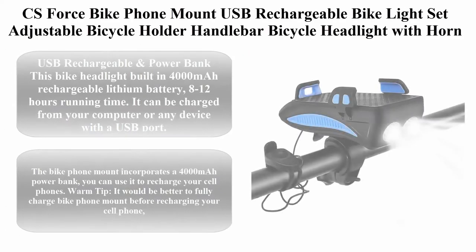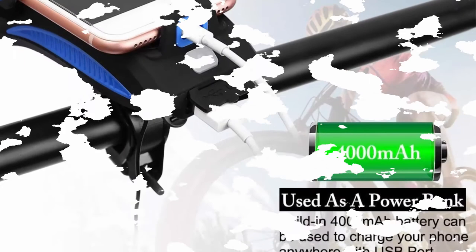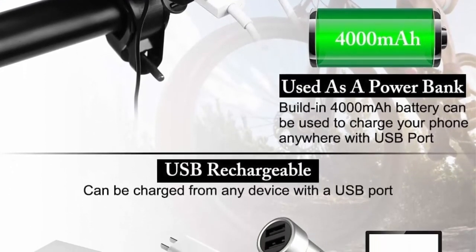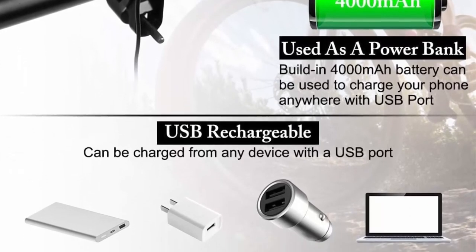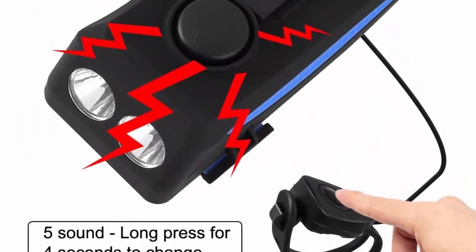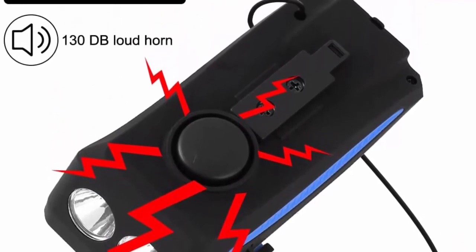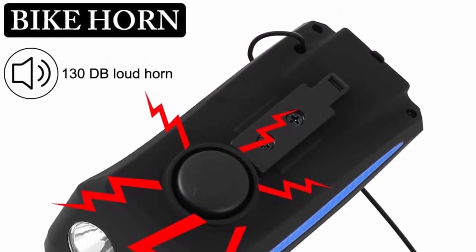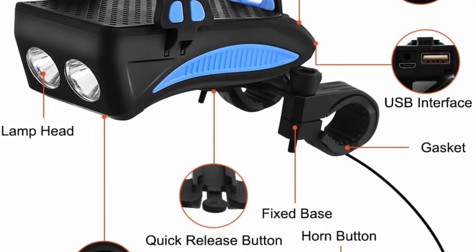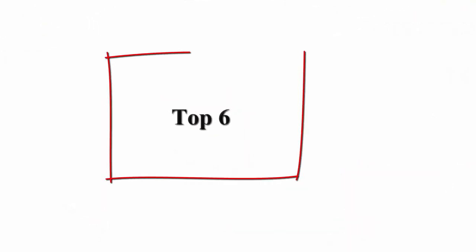Top 5: CS Force bike phone mount. USB rechargeable bike light set with adjustable bicycle holder handlebar, bicycle headlight with horn. Built-in 4,000mAh battery — 8 to 12 hours running time. Can be charged from your computer or any USB port. The bike phone mount incorporates a 4,000mAh power bank to recharge your cell phone.